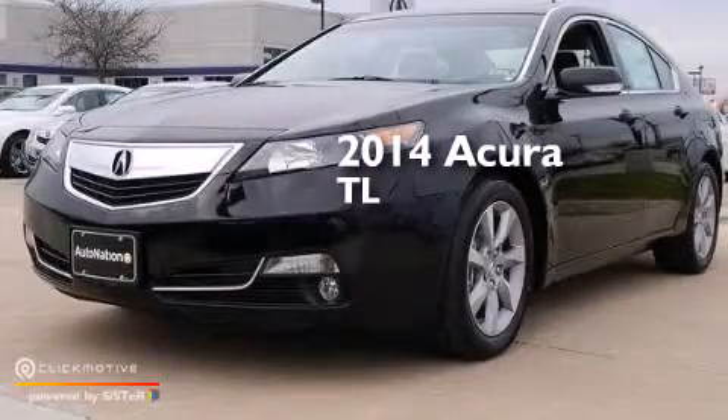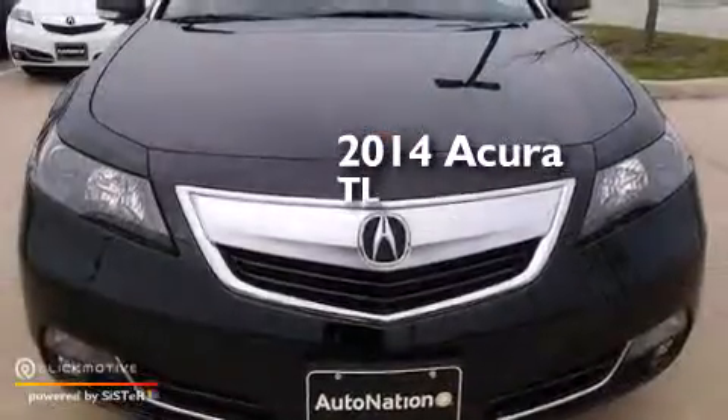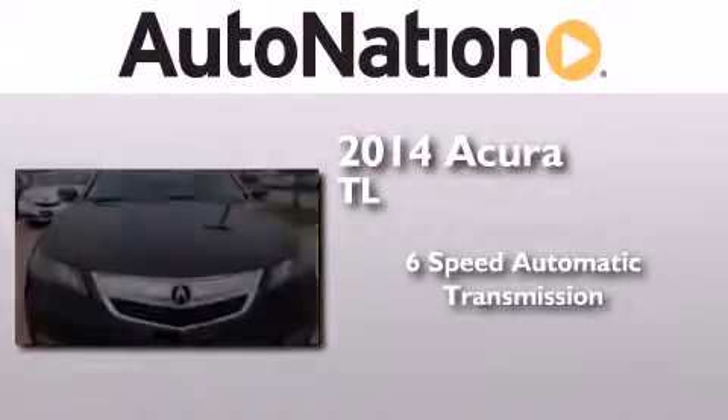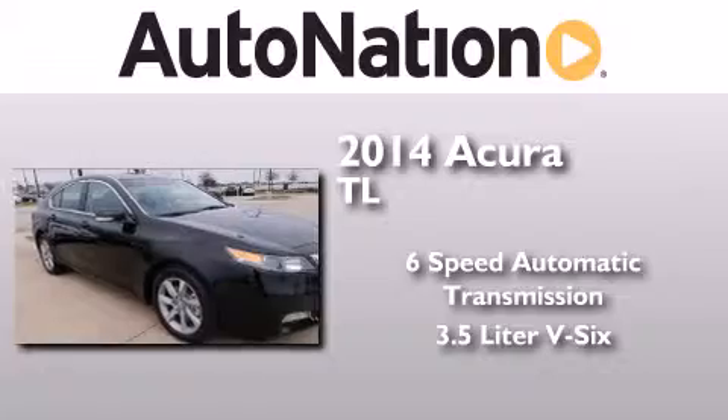This is a brand new 2014 Acura TL. This car has a 6-speed automatic transmission and a 3.5-liter V6.